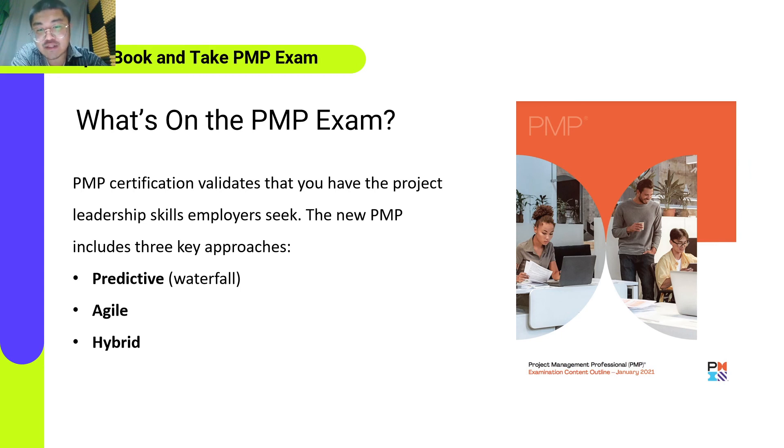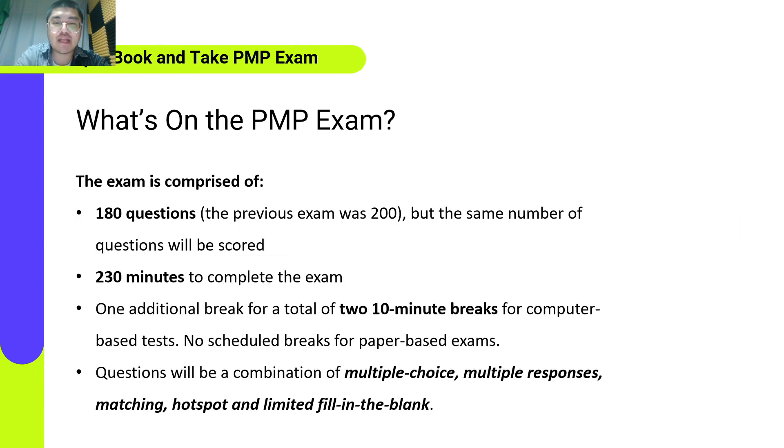Predictive, agile, and hybrid approaches will be found throughout the three domain areas and are not isolated to any particular domain or task. PMP certification validates that you have the project leadership skills employers seek. The exam is comprised of 180 questions — the previous exam was 200 — and you have 230 minutes to complete it. There is one additional break for a total of 10 minutes for computer-based tests, and no scheduled breaks for paper-based exams. Questions will be a combination of multiple-choice, multiple-response, matching, hotspot, and fill-in-the-blank.